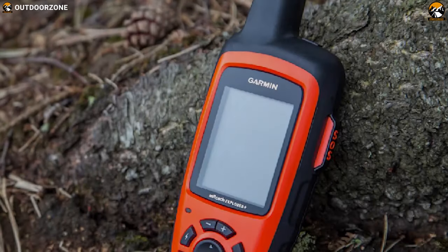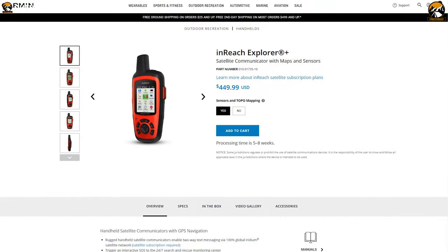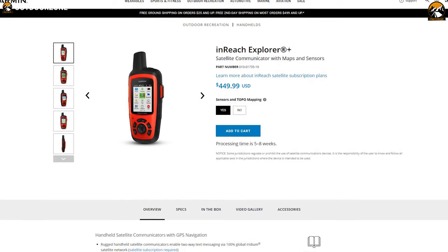If you want a great handheld hunting GPS with maps and sensors, go for the Garmin Inreach Explorer Plus. This product is available for you to buy at around $450.